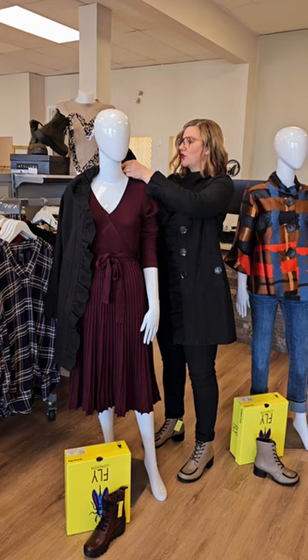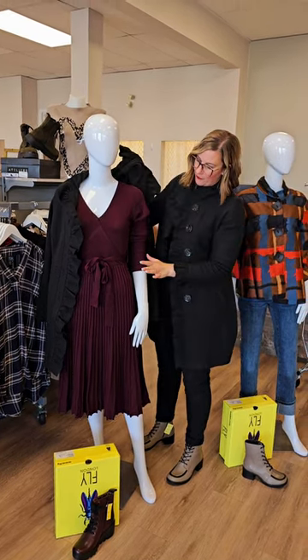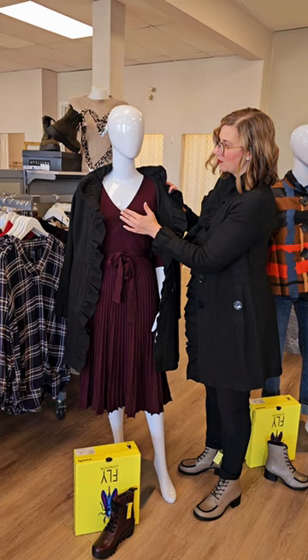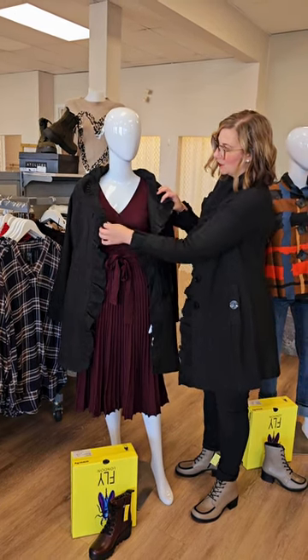This dress is really cute too — the tie waist rib sweater dress for $145. Love this color, it's just absolutely beautiful. And it does have a little snap here, which brings it in a little bit so it's not too open.